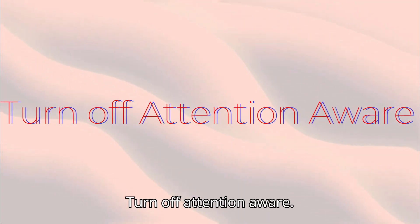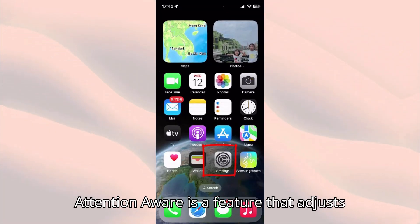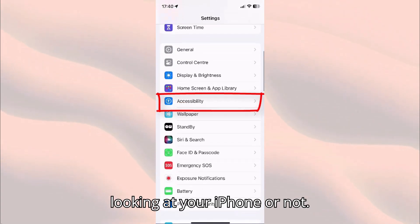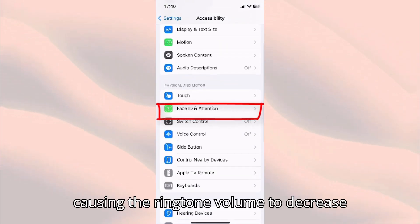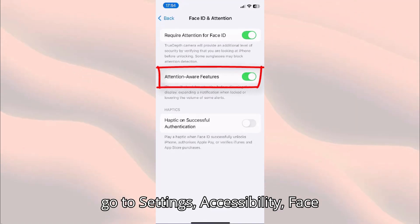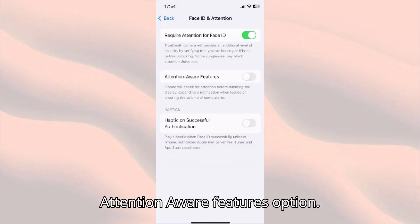Turn off Attention Aware. Attention Aware is a feature that adjusts the device volume based on whether you're looking at your iPhone or not. Sometimes this feature can malfunction, causing the ringtone volume to decrease unexpectedly. To turn it off, go to Settings, Accessibility, Face ID, and Attention, then turn off the Attention Aware Features option.